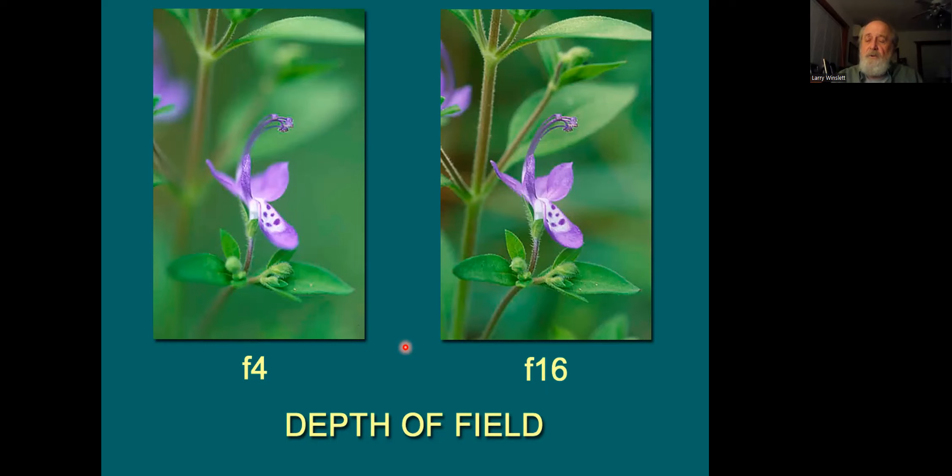One of these two images is in the wildflower book I did a few years ago. The F16 shot is in the book because it shows more of the leaf structure, the whole flower, even the hairs on the stem — all that information is much more present. The other image is softer and you might like it better artistically, and that's fine. These are the decisions we have to make as photographers. With digital, where pixels are free, if you find a good subject, sometimes it's a good idea to shoot it at several different F stops and decide later.